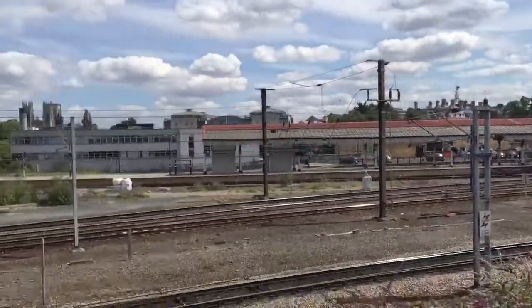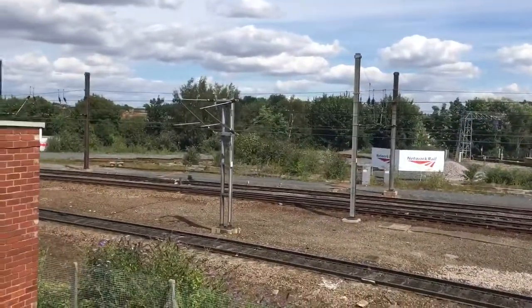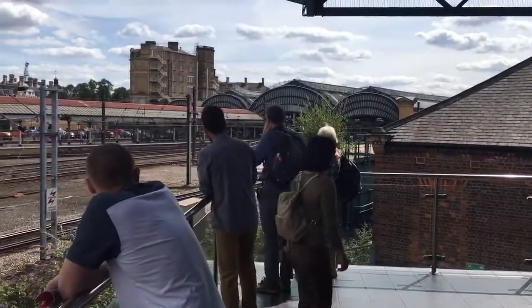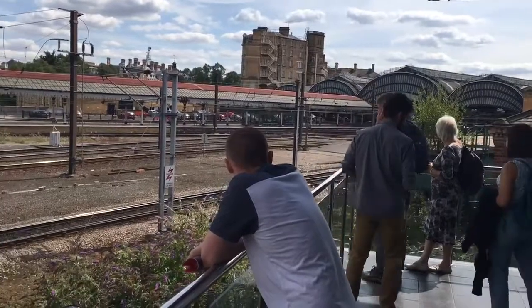So we're now here out on the balcony area where you can view the main line trains running past in and out of the north end of York station.